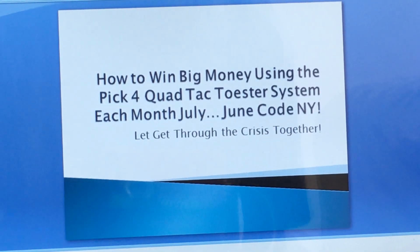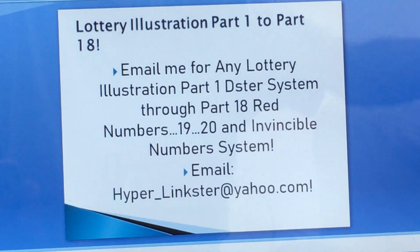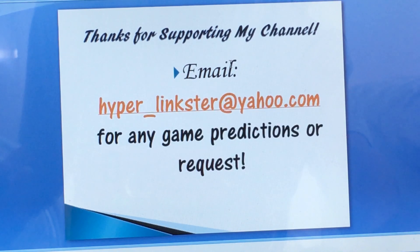Let's do another video using the PIC4 quad tactosis system for June and July. As you can see, two or three triple numbers came through this month for code NY. We're going to see how much you can hit using the quad tactosis system. You can email me for any game prediction at hyper_links@yahoo.com. Also donate, subscribe, share, and like my video. Remember, nothing is guaranteed but always trust yourself.